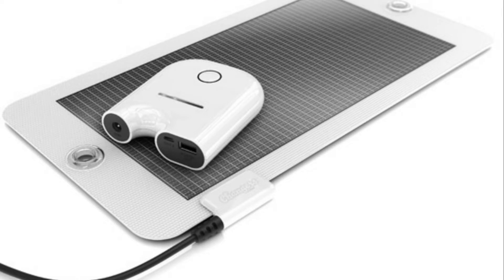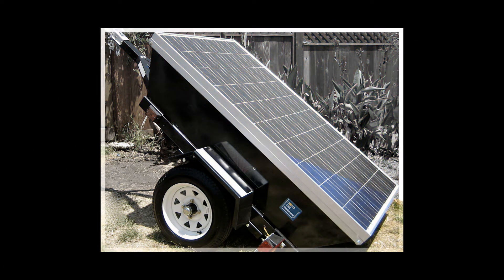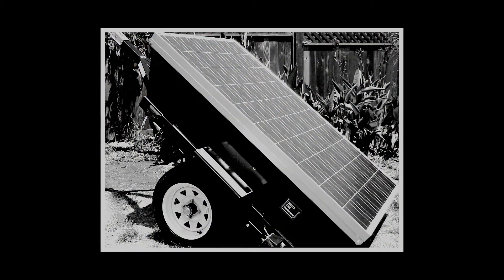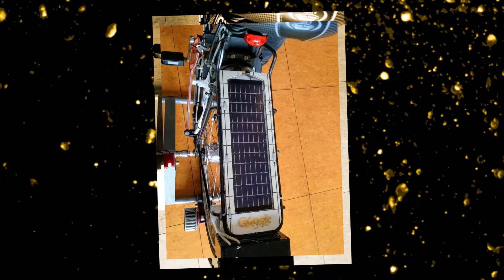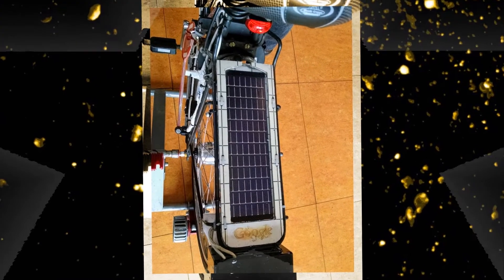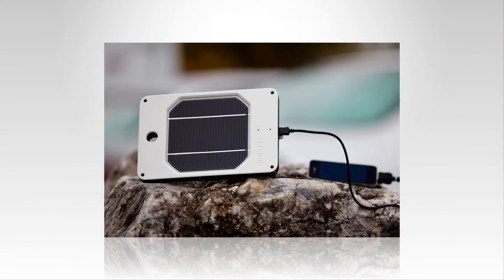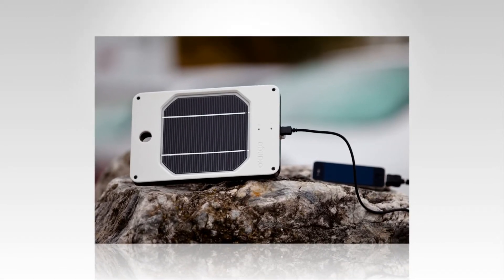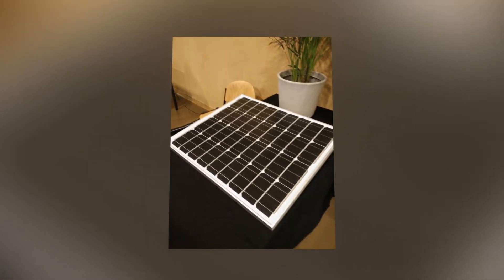Its portability makes it a favorite selection amongst people to be used as a battery charger, as it may be simply carried along wherever it might be required. There are quite a lot of solar powered battery chargers available, used for charging numerous electrical gadgets. The transportable designs are popularly used for charging several types of cell phones, iPods and other portable audio tools. These chargers are linked to your mobile phone utilizing a USB cable.